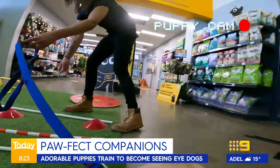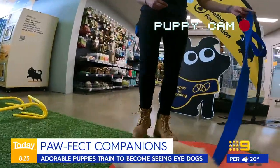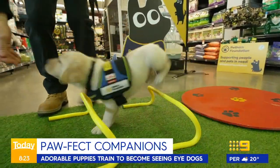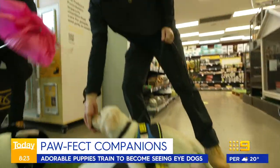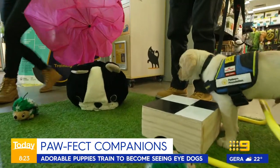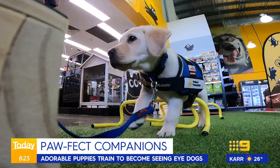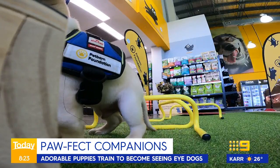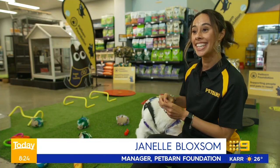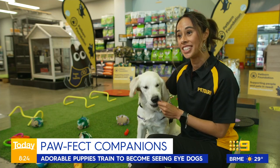It takes $50,000 and months of hard work to train one of these gorgeous little pups into a fully-fledged seeing eye dog. And right through July, at Pet Barn stores across the country or online, you can help Vision Australia reach their target. We're hoping to raise $1 million, which will help raise an additional 20 seeing eye dogs for those people in the community who have lost their vision.